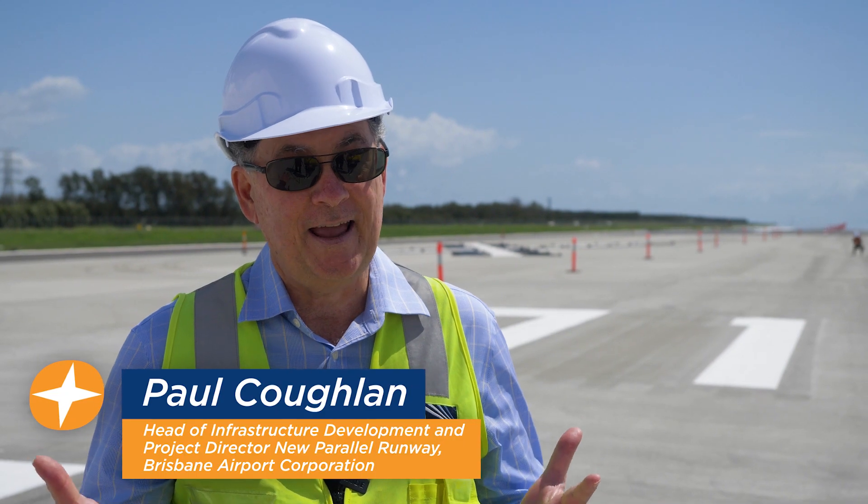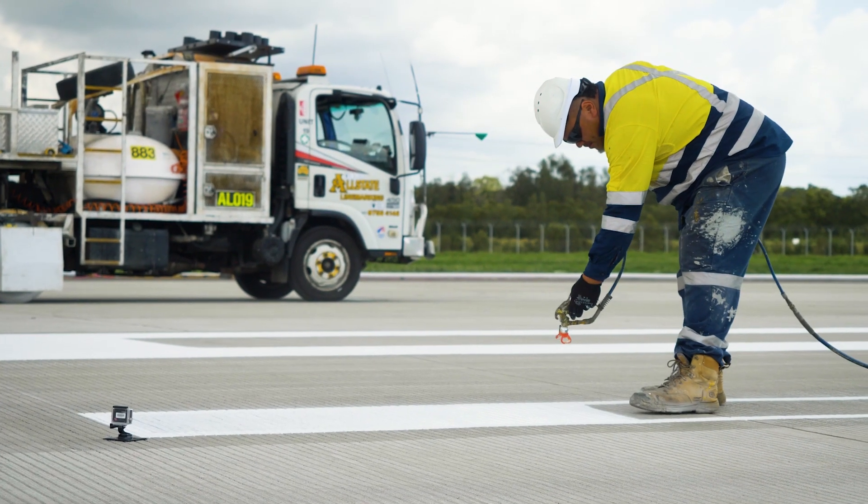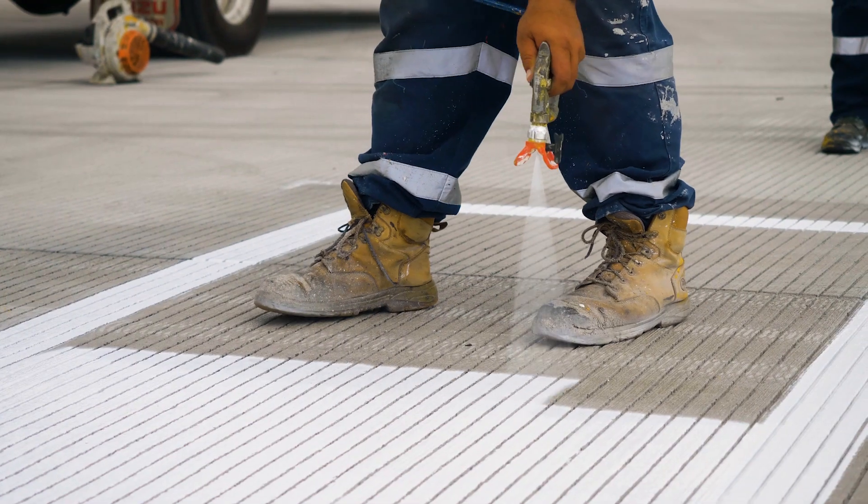Today we're four months out from opening the runway and this line marking is finishing off this 1.1 billion dollar infrastructure.